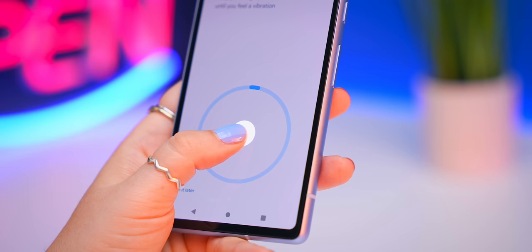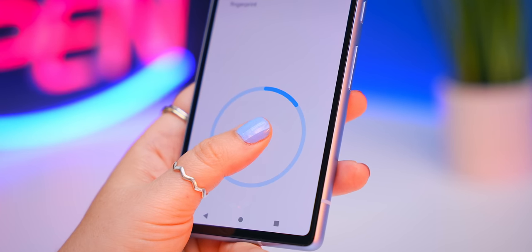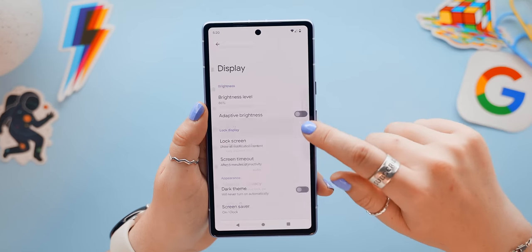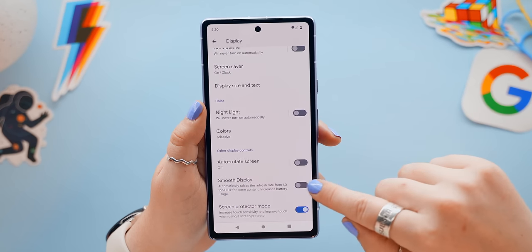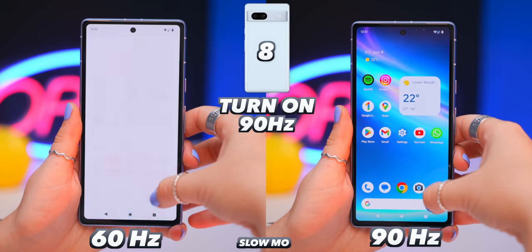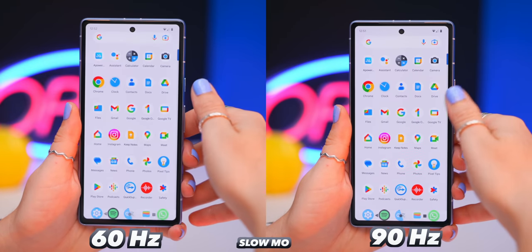A little tip: if you prefer using the fingerprint scanner, add the same fingerprint twice — like your thumb — because adding the same fingerprint twice will definitely make the scanner more accurate. Another must-have in Display settings is 'Smooth Display,' which is off by default, so make sure you turn it on — it makes your screen feel much smoother and way more responsive.